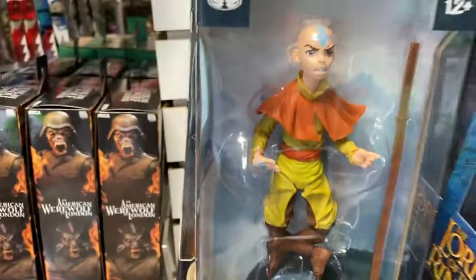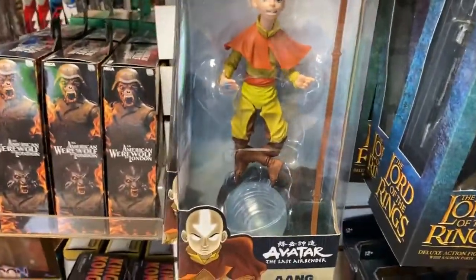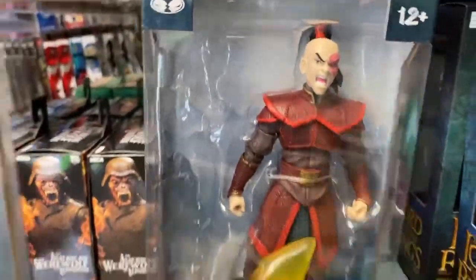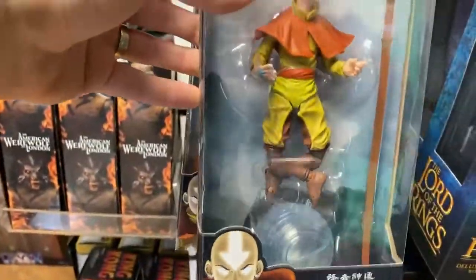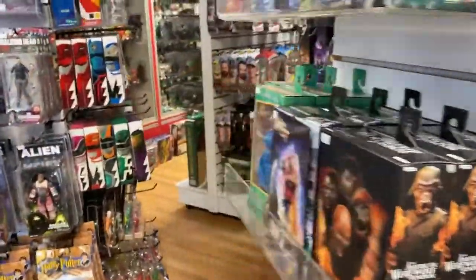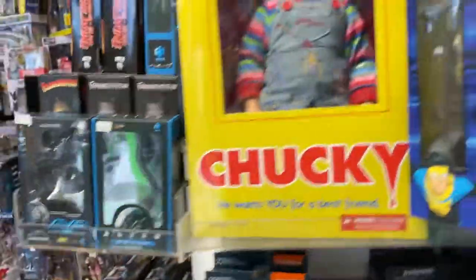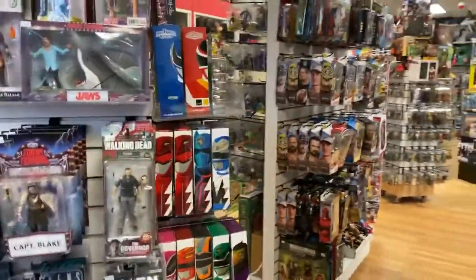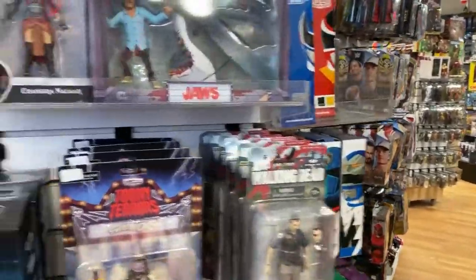This is cool — Avatar: The Last Airbender action figures. Great show, and these look like pretty good figures. They're a little over-expressive for me — they could have toned down the expressions — but with that said, really cool figures, good scale. Get them while they're here. I think I have one Invincible left, but I already talked about those so we'll move on.